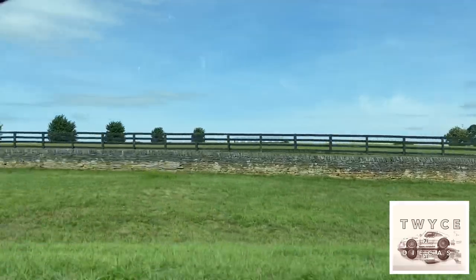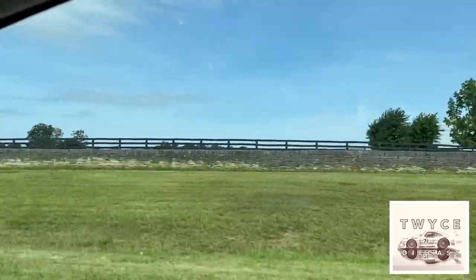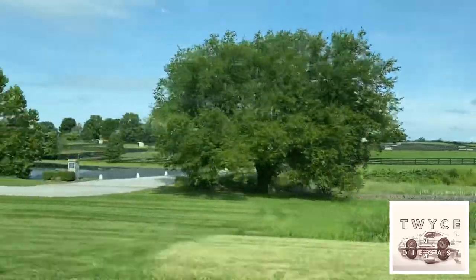Hey guys, David at Twice Diecast. Glad you joined me again today. We are back on the road, this time in the Bluegrass State. Kentucky is where we are, home of Bourbon, Racehorses, and Diecast Direct.